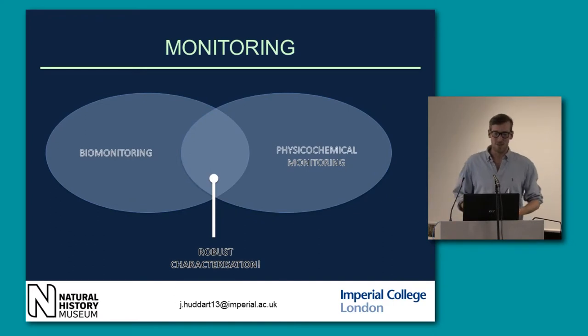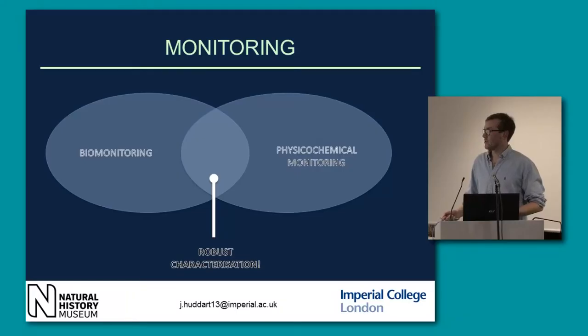Monitoring is perhaps one of the most important aspects of restoration. We have biomonitoring, which is monitoring the biota — pretty self-explanatory. And physicochemical monitoring, which covers all the physical parameters like depth, flow and width, and the chemical — pH, nitrates, phosphorus etc. When you monitor these together, you get the most robust characterisation of your river.